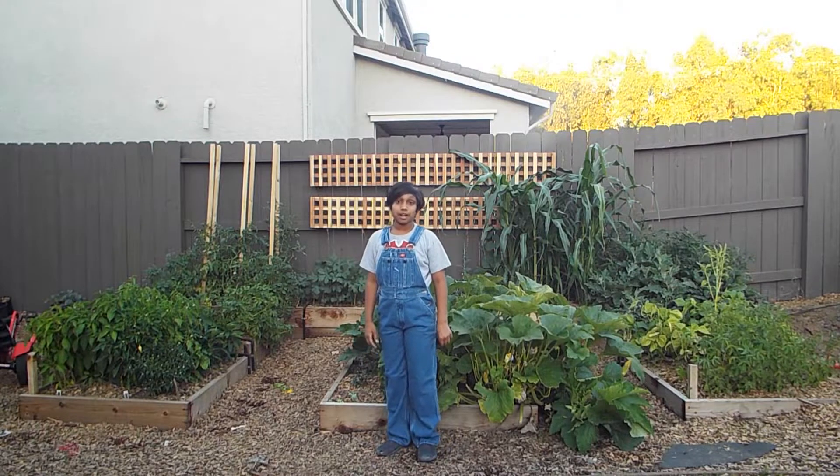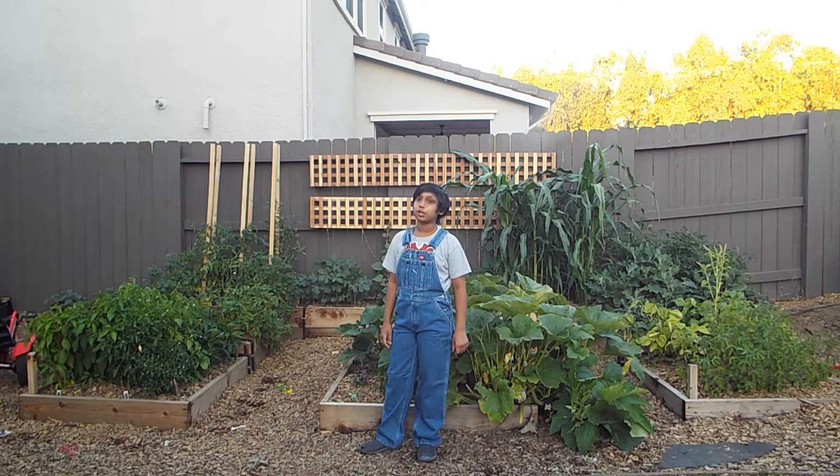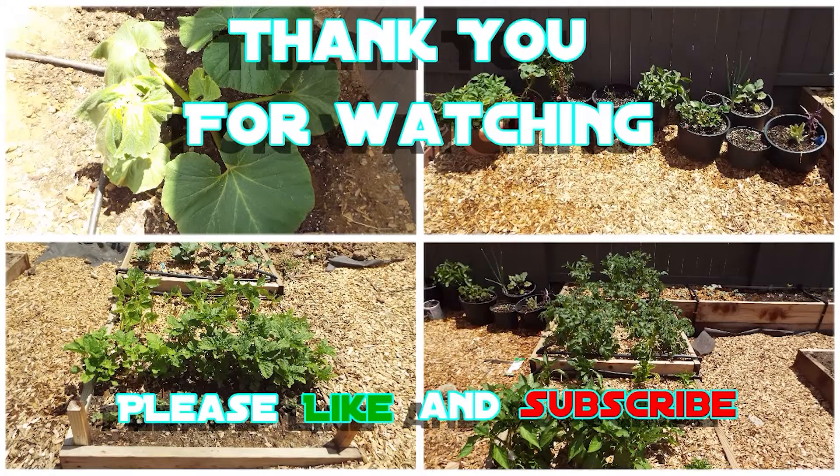That's our video. I'm Sankalp from the Green Thumb Gardening Channel. Thank you guys for watching. Please cultivate that like button and subscribe if you haven't done so already.